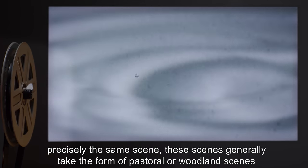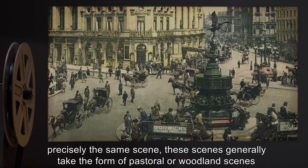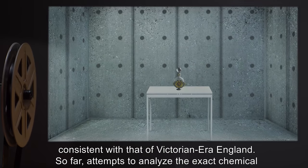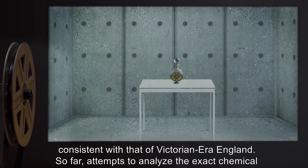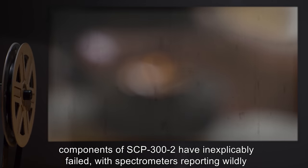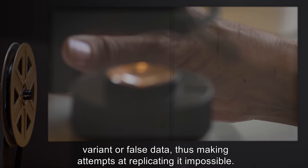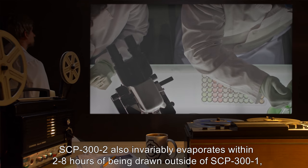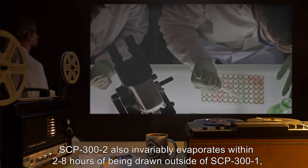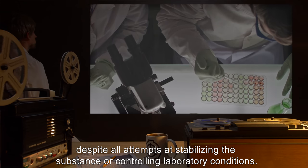While no two drops have shown precisely the same scene, these scenes generally take the form of pastoral or woodland scenes consistent with that of Victorian-era England. Attempts to analyze the exact chemical components of SCP-302 have inexplicably failed, with spectrometers reporting wildly variant or false data, making replication impossible. SCP-302 also invariably evaporates within two to eight hours of being drawn outside of SCP-301, despite all attempts at stabilizing the substance or controlling laboratory conditions.